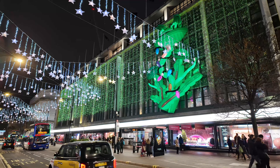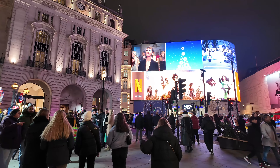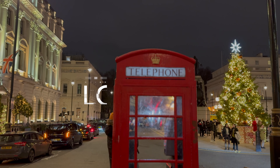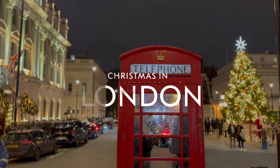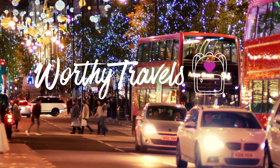Christmas in London is an enchanting experience, brimming with twinkling Christmas lights, festive Christmas markets, endless shopping opportunities, and even more activities you cannot miss.